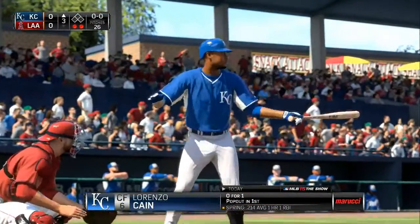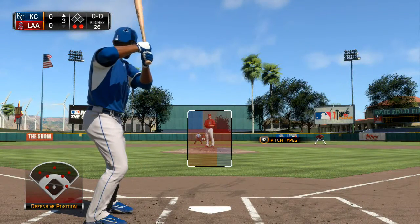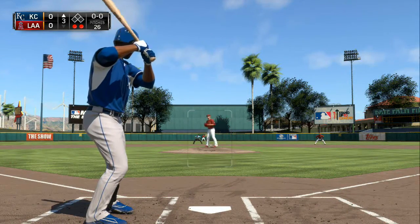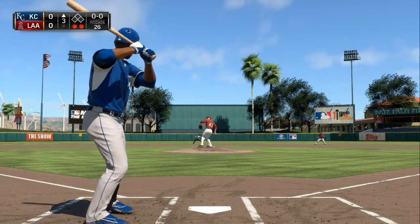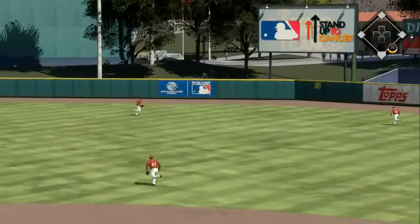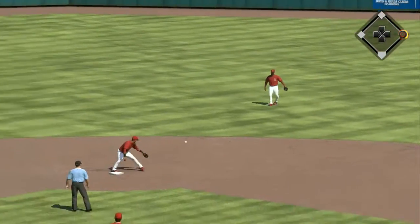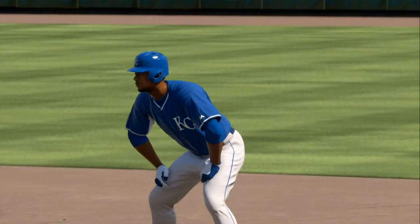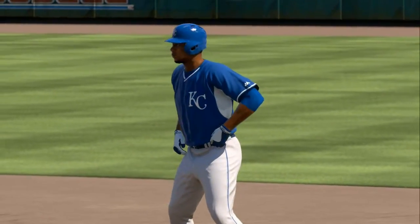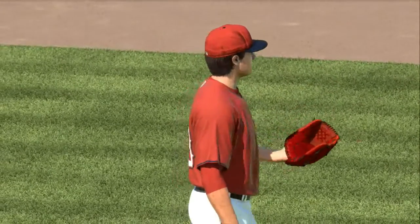Lorenzo Cain digs in — he popped out in foul territory his first time. First pitch and he knocks this one into right center field — that's going to be a base hit. He'd had some high-stress innings so far; it was looking like he'd turned a corner heading toward a much-needed 1-2-3, but he's going to have to get into the stretch after all.